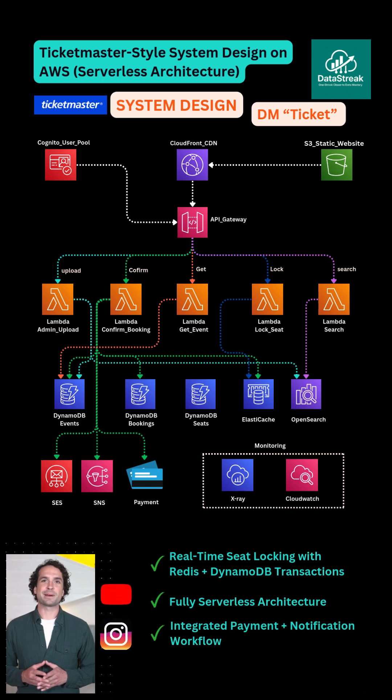Here's how we built a complete Ticketmaster-style booking system on AWS — serverless, scalable, and real-time. We start with CloudFront plus S3 to deliver the front-end React app: lightning fast, cached, and global.